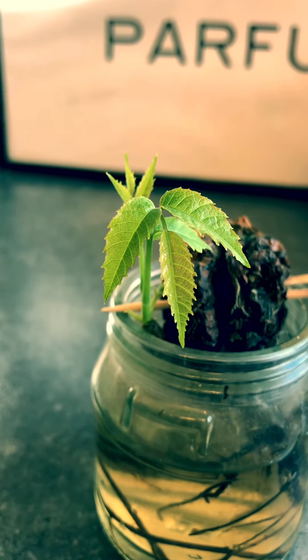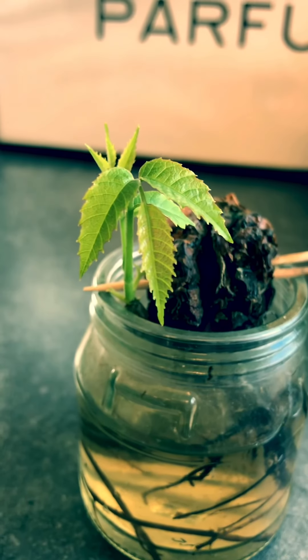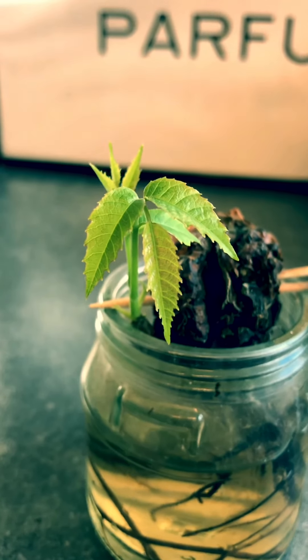We'll do another update to show you when it's an enormous tree covered in walnuts in about 30 years — I'll keep you updated. Thanks for watching.